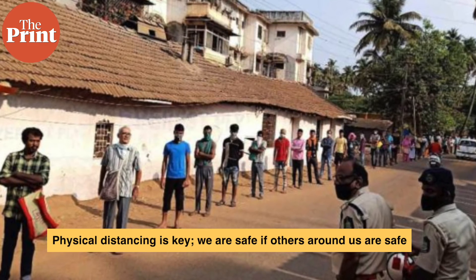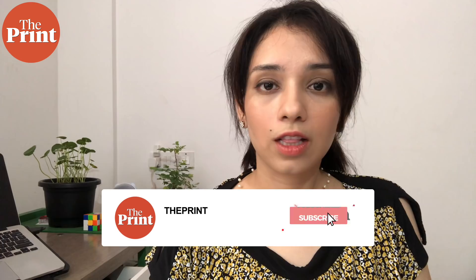It is important to remember that you are safe only when the people around you are safe. This is Sandhya Ramesh from Bengaluru, for The Print.